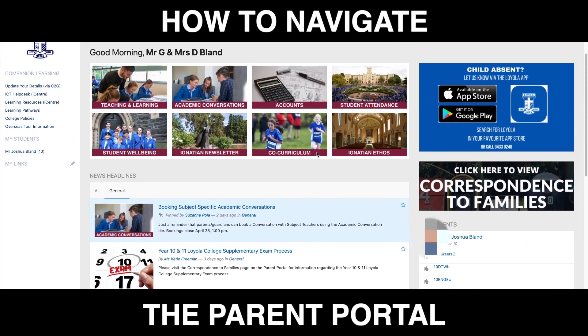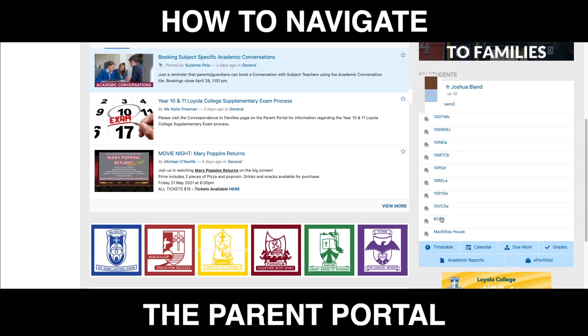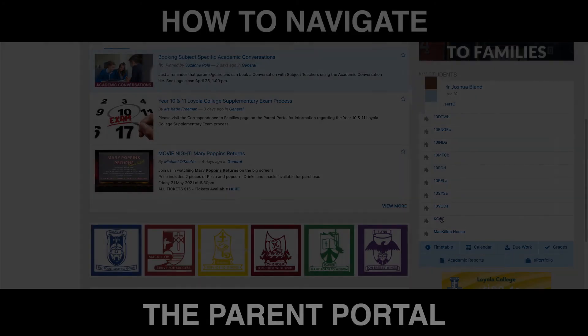We'll be releasing more videos over the next few weeks that get into the more specific details of the platform. If you have any feedback, please contact Michael O'Keefe at Loyola College.